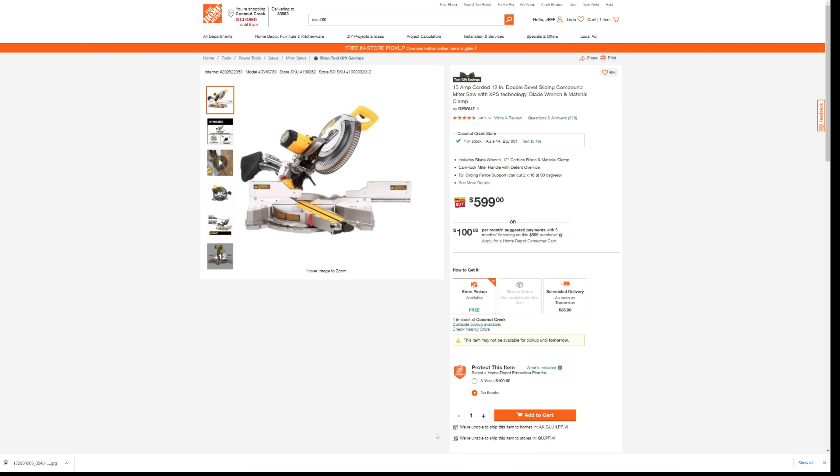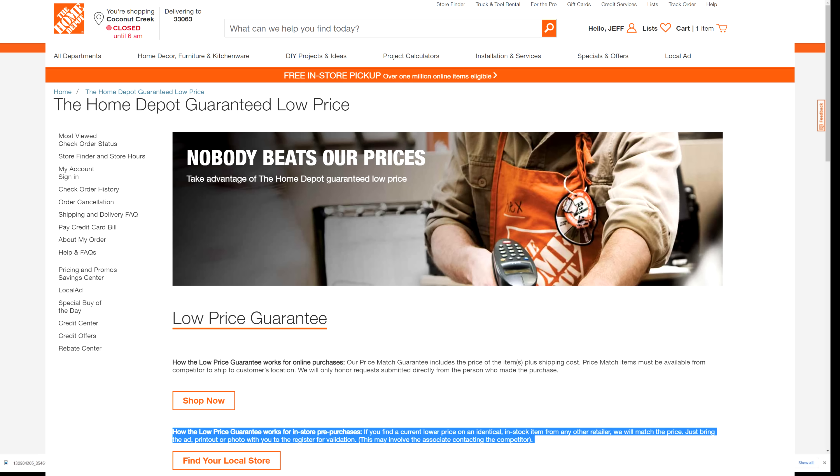One other trick we have up our sleeve is that this exact same saw, the DeWalt DWS 780, is the exact same $599 price over at Home Depot. So if for whatever reason you can't get it at Lowe's, you can take this same video and take it to the manager at Home Depot and show them that they have a price match guarantee — if you find a better deal at a legitimate retailer, then they have to beat that.